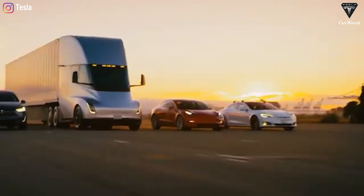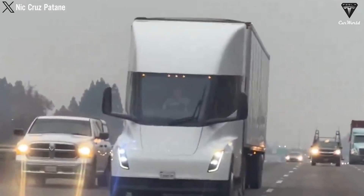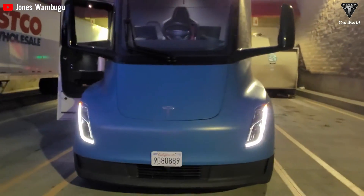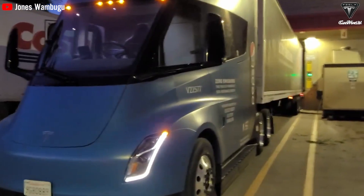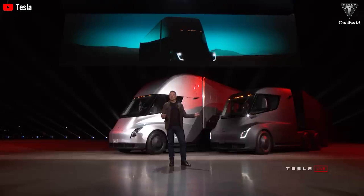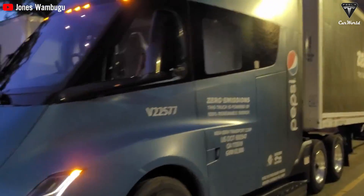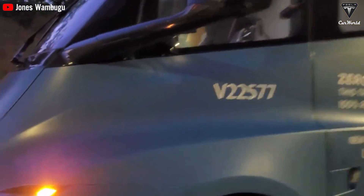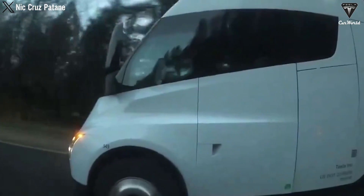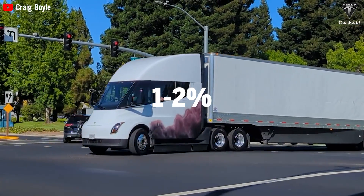These deflectors can automatically adjust their position to optimize aerodynamics depending on speed and driving conditions, reducing drag and improving fuel efficiency. For example, on the highway, the deflectors can extend to minimize airflow into the gaps between the cabin and the trailer. Using wind deflectors can reduce air resistance by up to 5%, contributing to an additional 2-3% improvement in fuel efficiency. Another potential change is replacing physical rearview mirrors with digital cameras to reduce air resistance and improve visibility. These cameras provide a wider field of view and better visibility in low light conditions, and can be equipped with blind spot warning and obstacle detection. Replacing rearview mirrors with cameras can reduce the drag coefficient by an additional 0.02, equivalent to reducing energy consumption by about 1-2%.